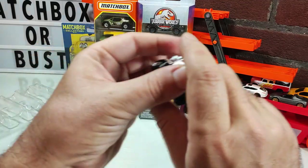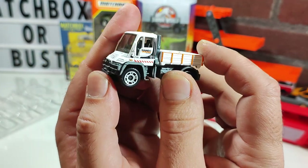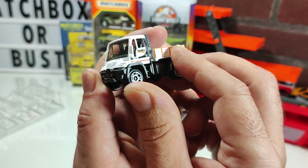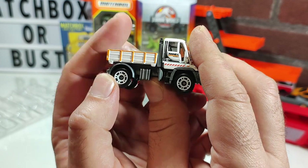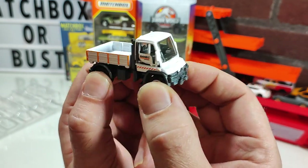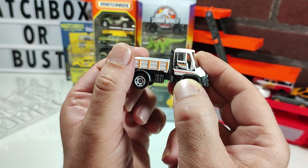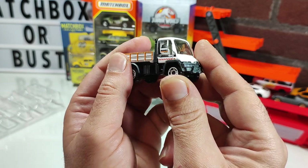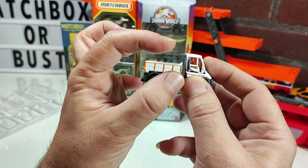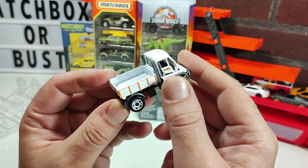The gem of this package for me is the Unimog. This is the third version of a Unimog I have from Mattel — the other two are from Hot Wheels. There are two different Hot Wheels versions: one from the mainline series, similar to this one but with a bigger hopper on the back, and one that's twice the size with a very big box cab in the premium line. So this is the third one overall.